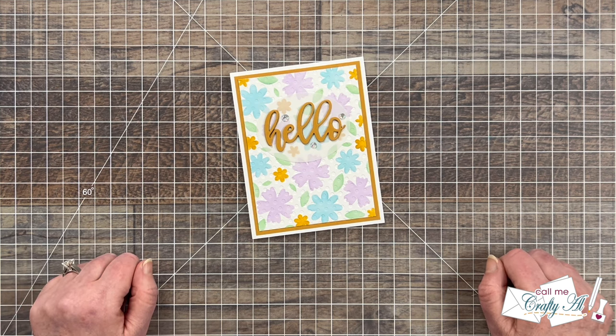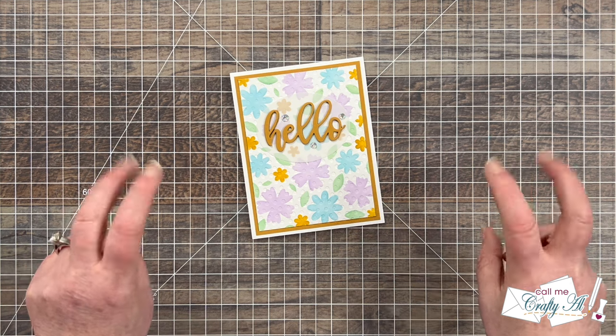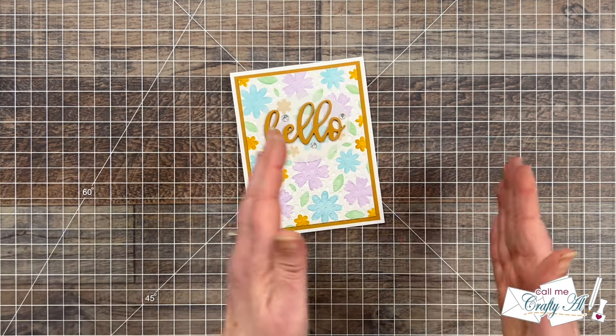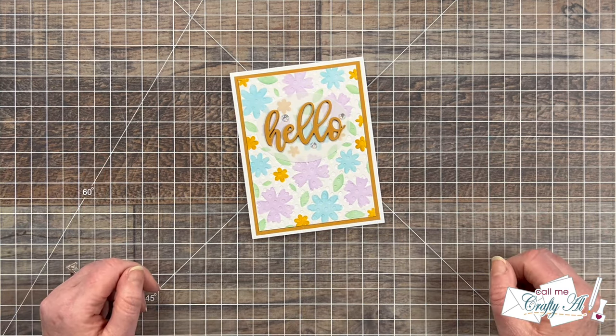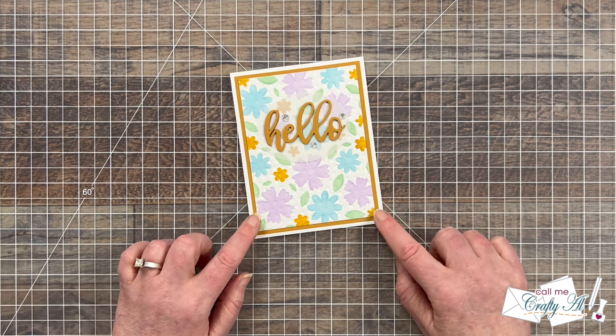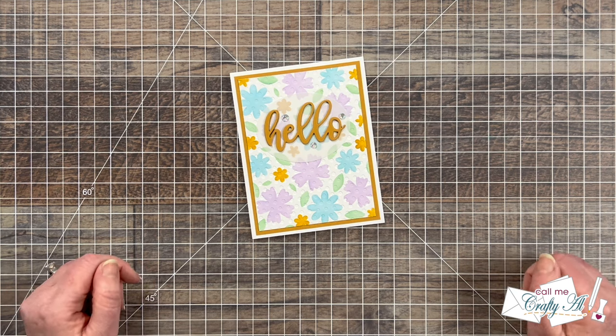Well, good thing with the choose your own adventure card making edition, nobody's adventure is over — you do get to complete a finished card. What we do is I have four stops on our path, and at each stop the crafter makes a choice of something they want to use from that section. At the end, after they've chosen all four of their options, they will end up with a finished card or other project.